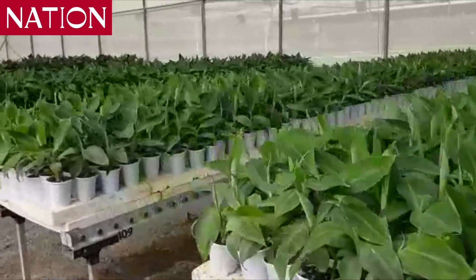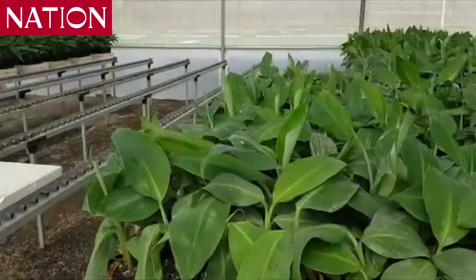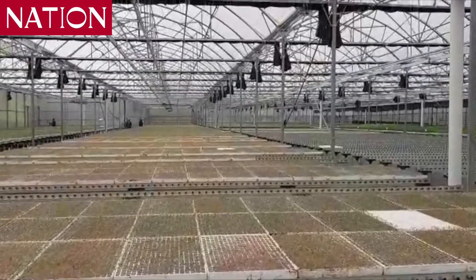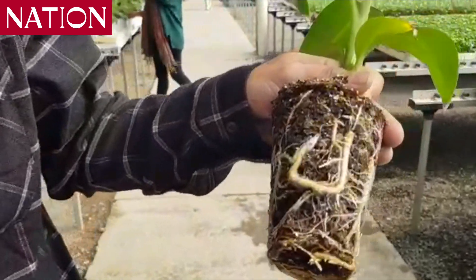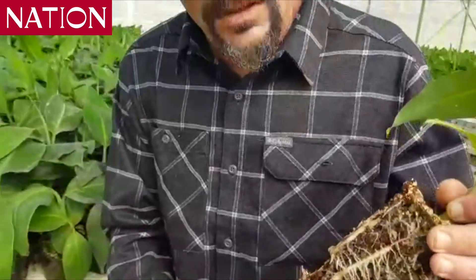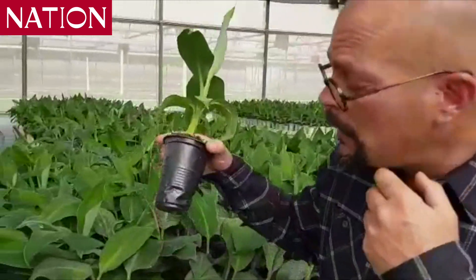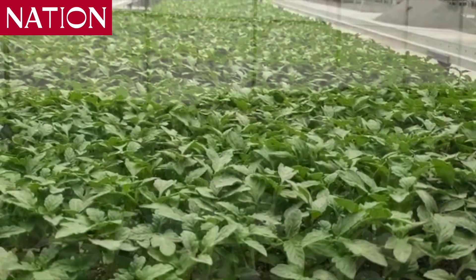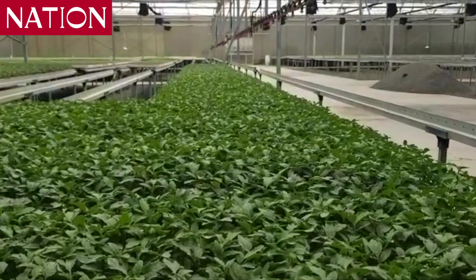Another one of our products is banana from tissue culture. We have G9 Williams, red banana, plantain, and many, many types. These plants will be ready in two or three weeks for planting. Look at the root system — it's a very, very strong plant. Basically, one would have to make an effort to kill it. Since we deliver the bananas in relatively smaller vessels, we can afford to be more than 20% cheaper than traditional banana seedlings sold in Kenya.